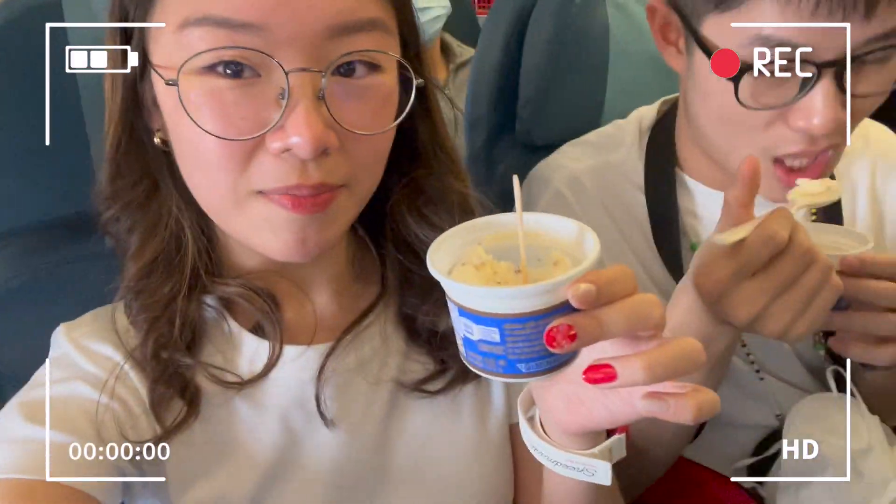Hey vlogs! We're eating ice cream first because it's about to melt.